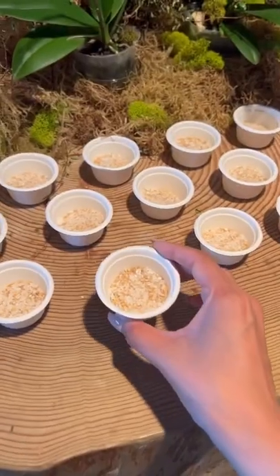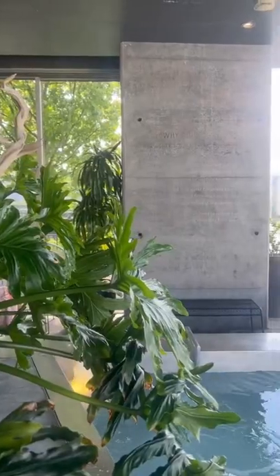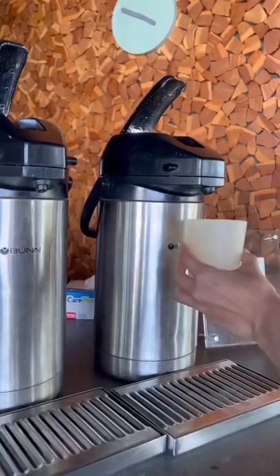Once you're in, you can put your stuff away in the locker room, and they give you salts to take a quick rinse before going into the springs. It honestly feels like an oasis. There are two hot tubs you can go in while enjoying amazing views, and they also provide hot tea that you can drink.